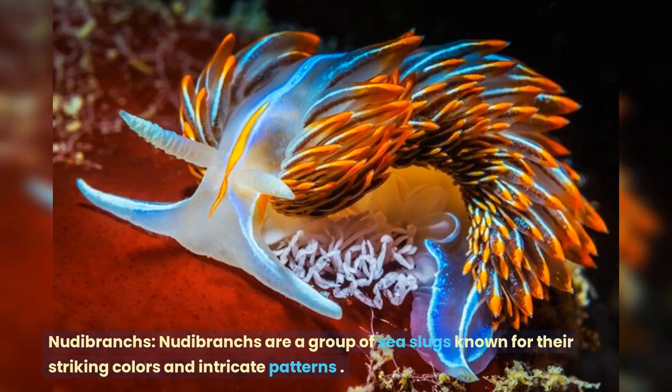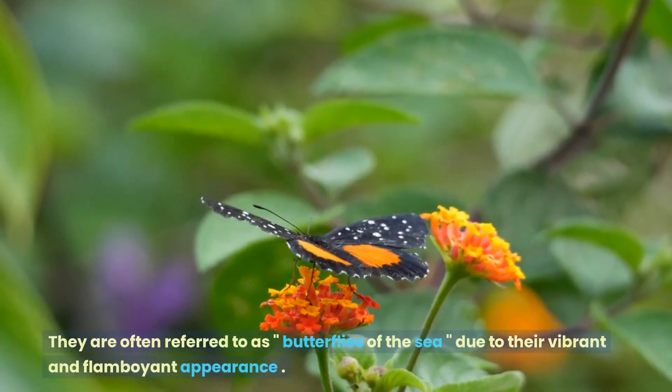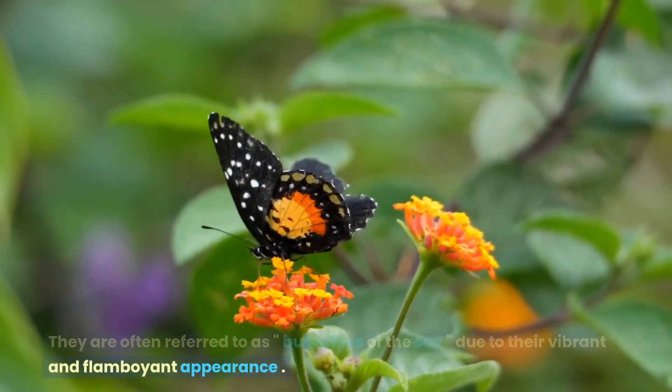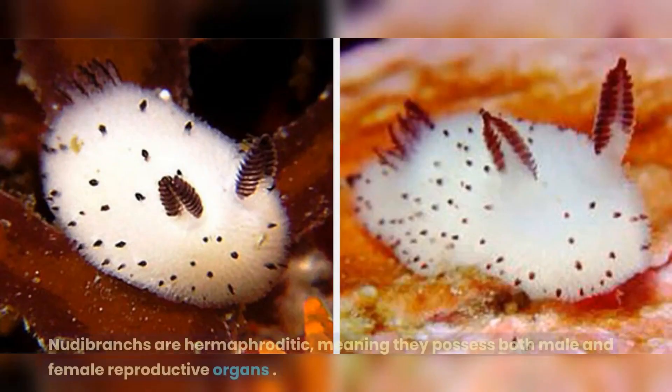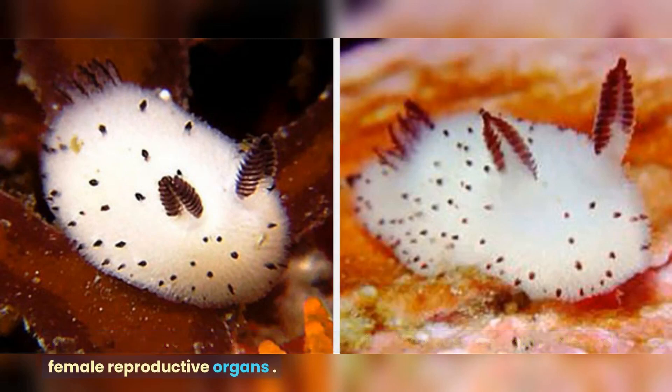Nudibranchs are a group of sea slugs known for their striking colors and intricate patterns. They are often referred to as butterflies of the sea due to their vibrant and flamboyant appearance. Nudibranchs are hermaphroditic, meaning they possess both male and female reproductive organs.